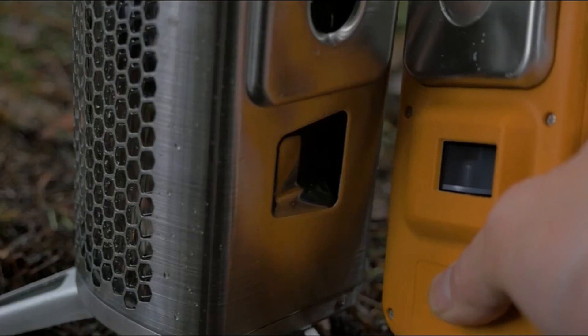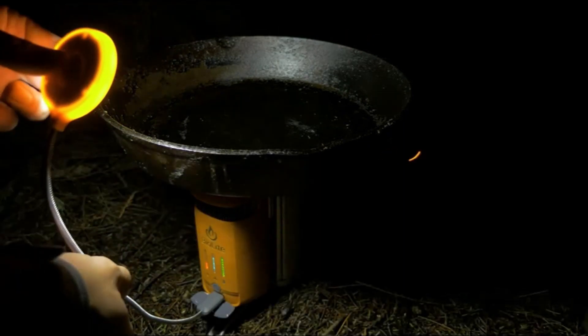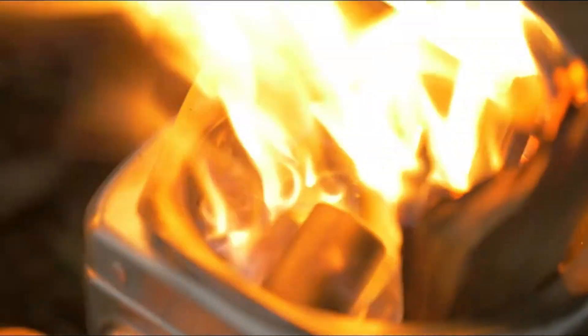Adjustable fans allow you to manage the amount of airflow your fire receives, while an LED display on the outside of the stove lets you see what's going on within. It displays the temperature of your fire, the speed of your airflow, and the amount of electricity available to charge gadgets.